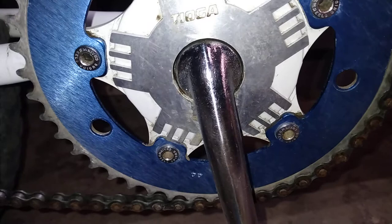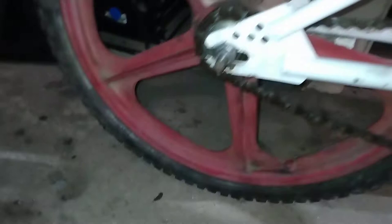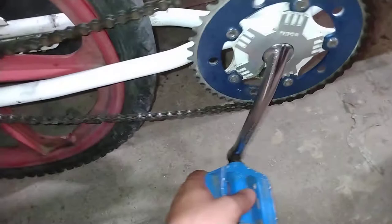Prodex sprocket, Tioga Spider, stamp chain ring nuts, Sanjio, old hollow chain with the master link. Two different color Skyways — I believe that back one's Skyway. The Skyways are put on backwards, that's funny. Oh no, my bad, it's just close to the brake.